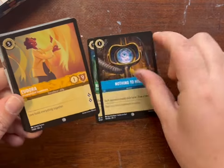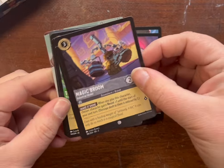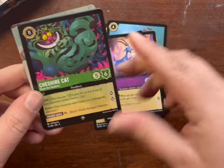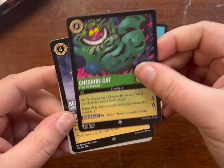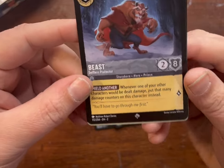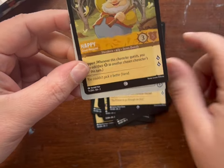Raya, Nothing to Hide, Dora, Kuzco, What Did You Call Me, Magic Broom, Pacha, Tiana, Merlin. Oh — super rare! Two super rares — yes! Cheshire and... oh, I have not seen this one yet. Nice — Beast. So Beast and common Happy.